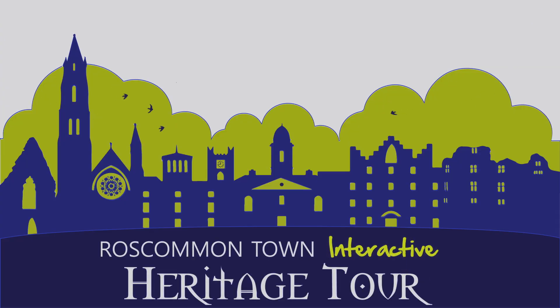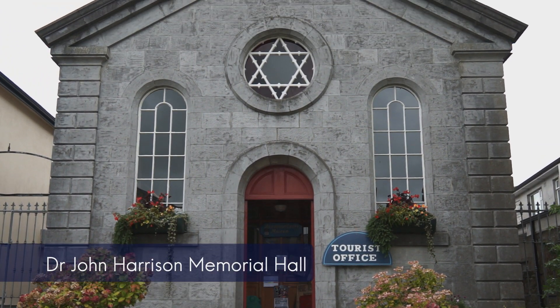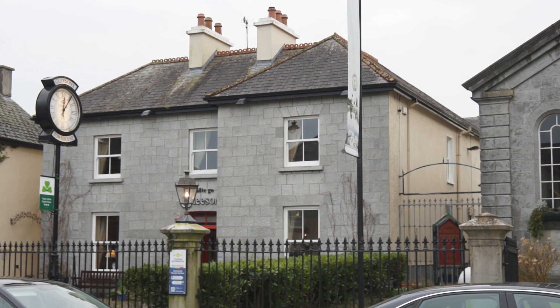The first point of interest on the Roscommon Town Interactive Heritage Tour is the Dr. John Harrison Memorial Hall. The John Harrison Memorial Hall and the manse next door are two very beautiful features here in our historic town square.